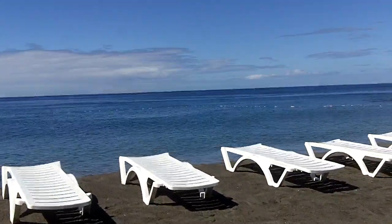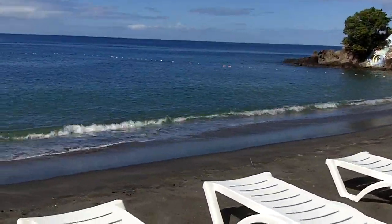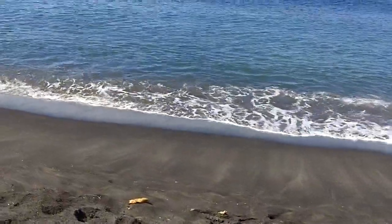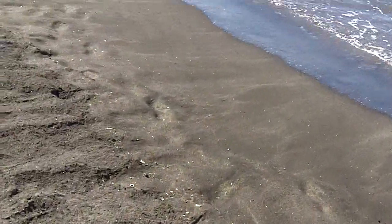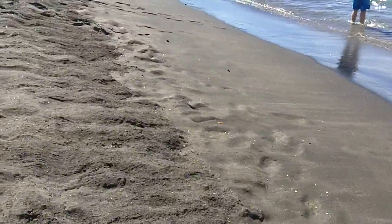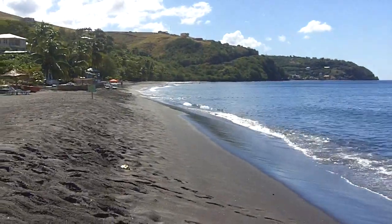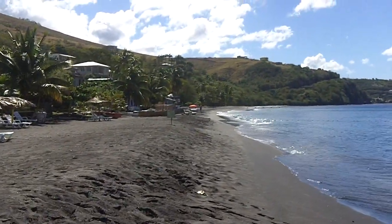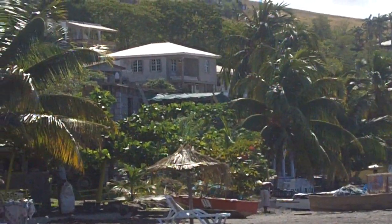And here's your black sand beach. It's sparkly. The beach goes down for about 500 yards or so. Then there's several other little beach bars that are real nice.